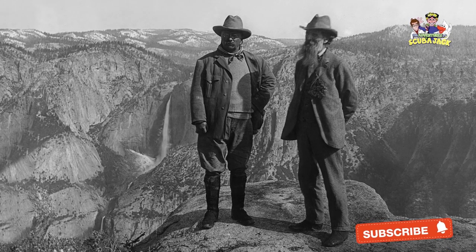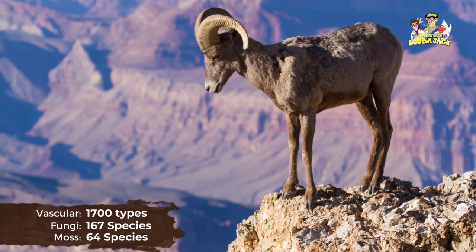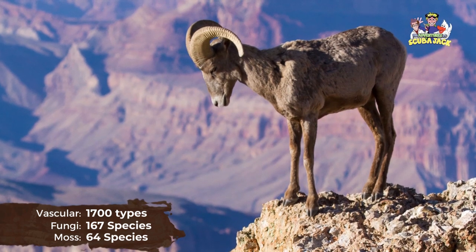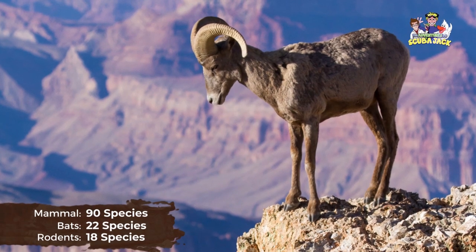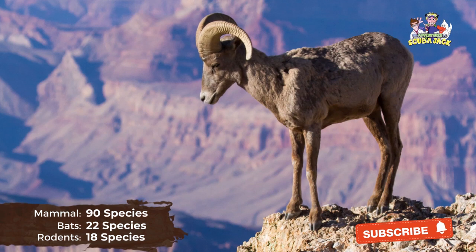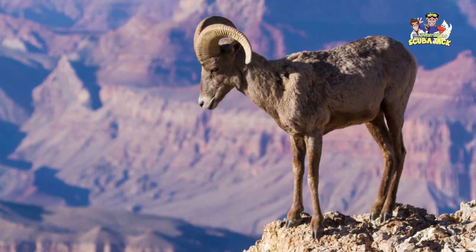These federal protections helped preserve the wildlife and natural beauty of the canyon. Today, in the Grand Canyon, you can find over 1,700 types of vascular plants, 167 species of fungi, and 64 species of moss. In terms of animals, you can find about 90 different types of mammal species. Of those 90 mammal species, 22 of them are bats and 18 of them are rodents. Many of these animals are smaller, so don't expect to see many large mammals going up and down the canyon.